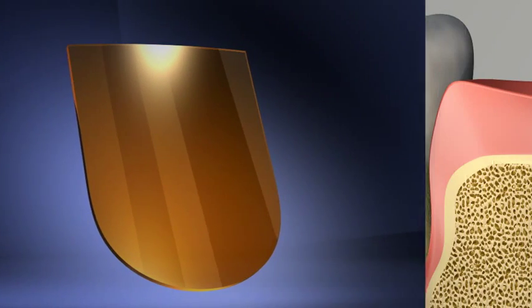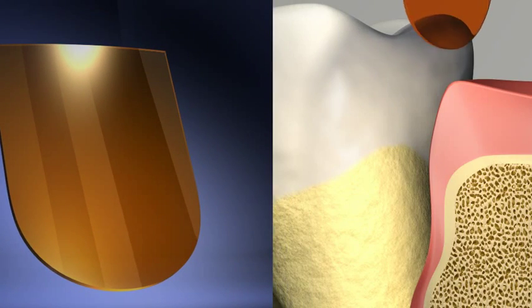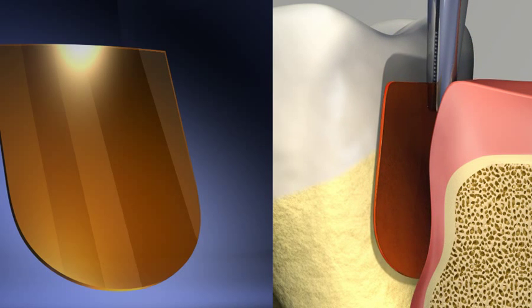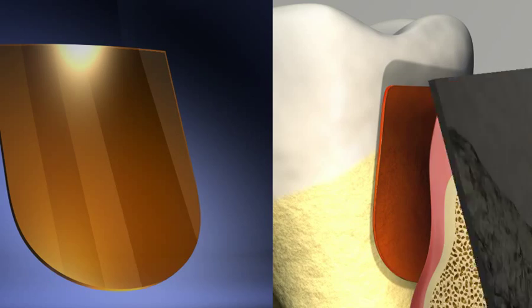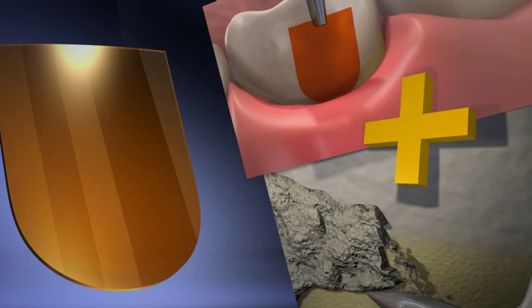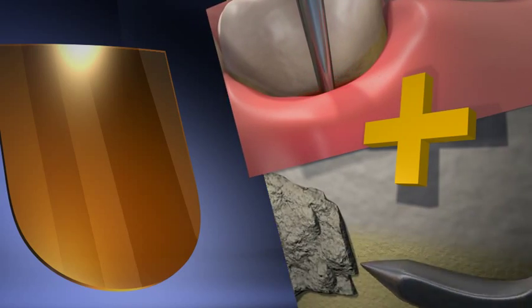Periochip. In pockets larger than 5 mm, your dentist or dental hygienist may insert Periochip into the periodontal pocket in order to enhance the results of the scaling and root planing performed, and to assist in reducing the depth of the periodontal pocket.